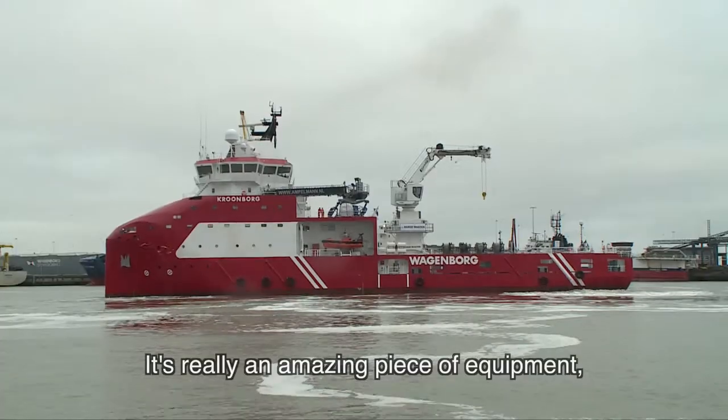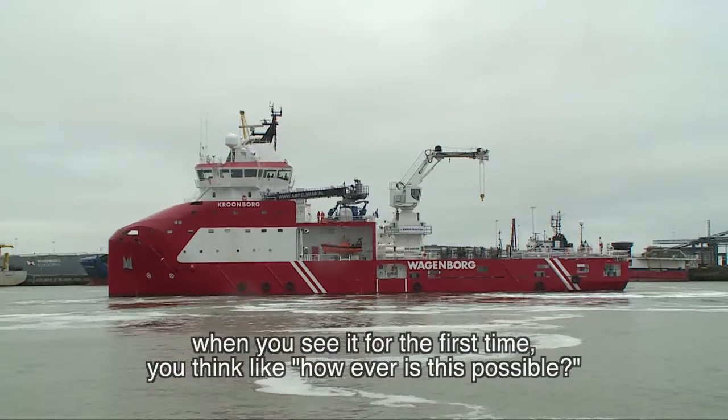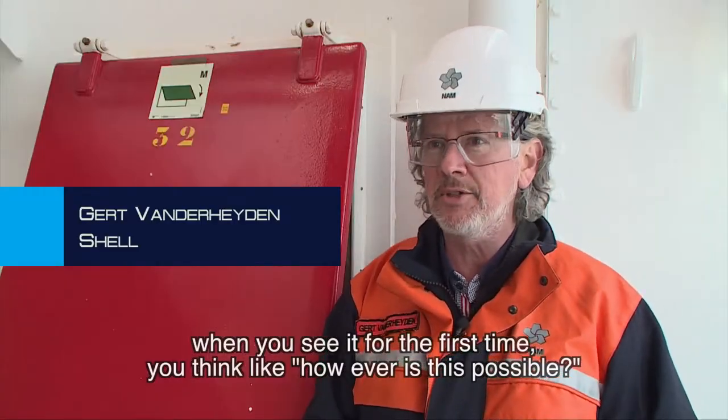It's really an amazing piece of equipment. When you see it for the first time, you think, how is this possible?